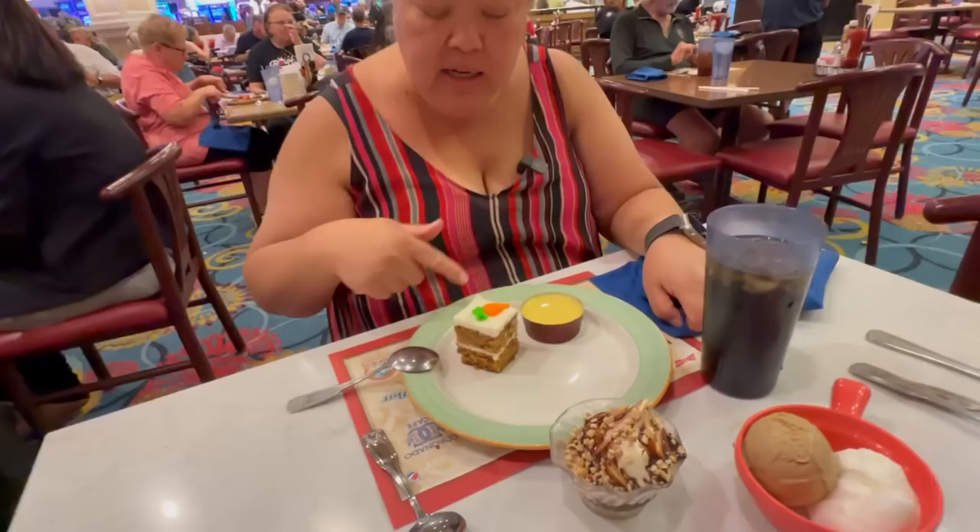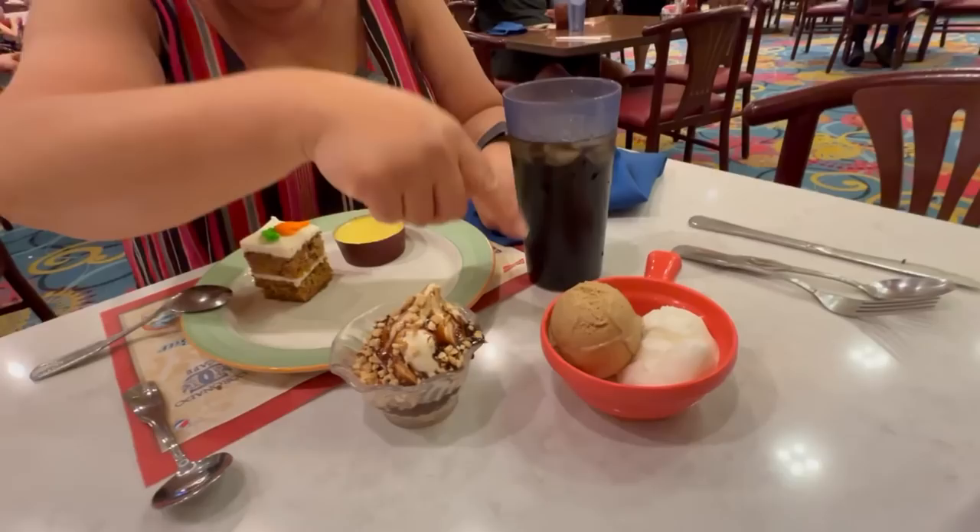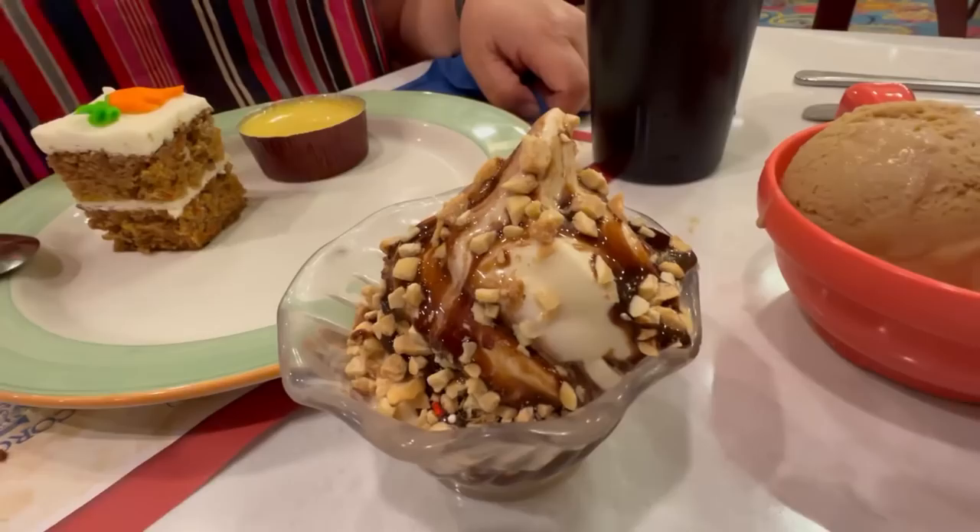Dessert time. They had a wide array of cakes but we decided on carrot cake. When I was getting the gelatos the guy asked if I liked flan — I said yes — so he gave me some. We have cappuccino gelato and lemon gelato. And a regular soft serve for you with hot chocolate and nuts.